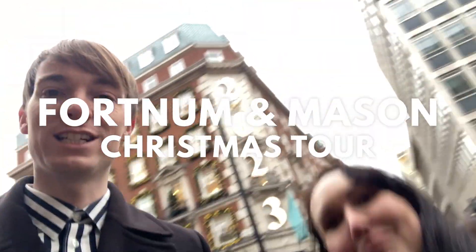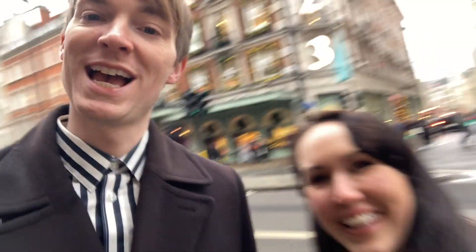Welcome back! Today it is 2023, we are outside and it's Christmas time. We're feeling festive. We love Fortnum & Mason. Let's go have a look at what it's like over the festive period.